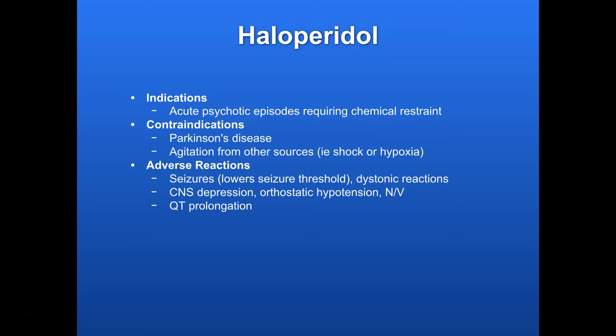Contraindications: Parkinson's disease is a big one, and that has to do with it affecting dopamine in the brain, so we don't want to give it to anybody with Parkinson's. And then agitation from other sources — if they're in shock or hypoxic and they're angry or confused from a different source, we want to correct those and watch for those other forms of altered mental status.